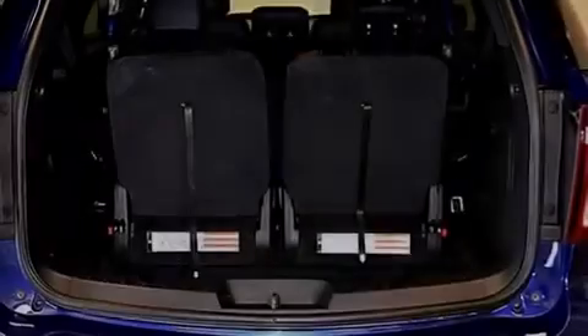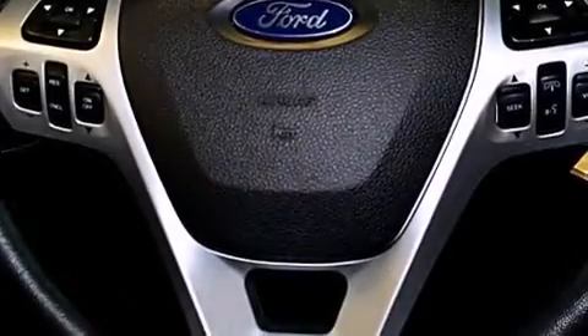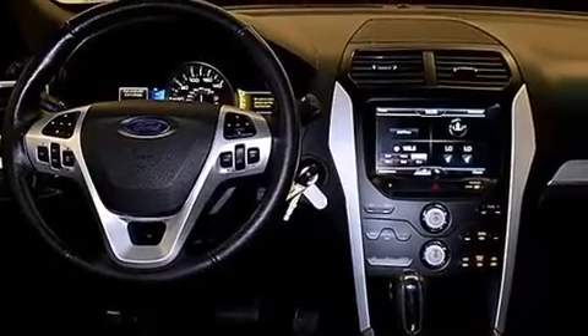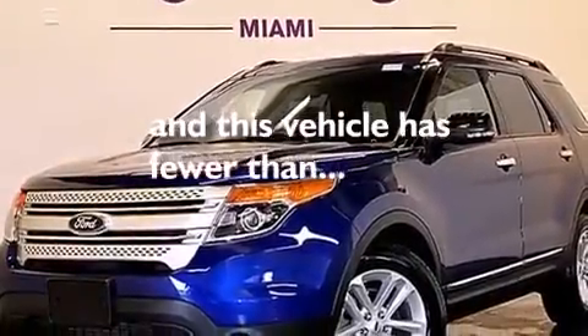The following features are also included: a low tire pressure indicator, air conditioning with automatic climate control, cruise control, a leather-wrapped steering wheel, a passenger-side mirror-mounted blind spot camera, a passenger-side airbag, latch-ready child seat anchors, rear seat child-proof door locks, a split-folding rear seat, and this vehicle has fewer than 41,000 miles on the odometer.